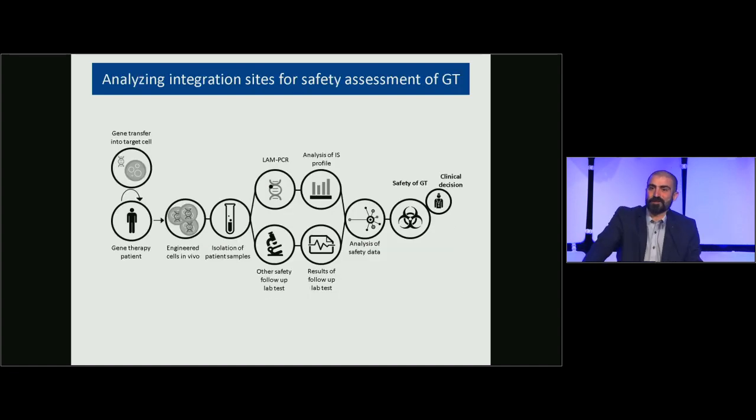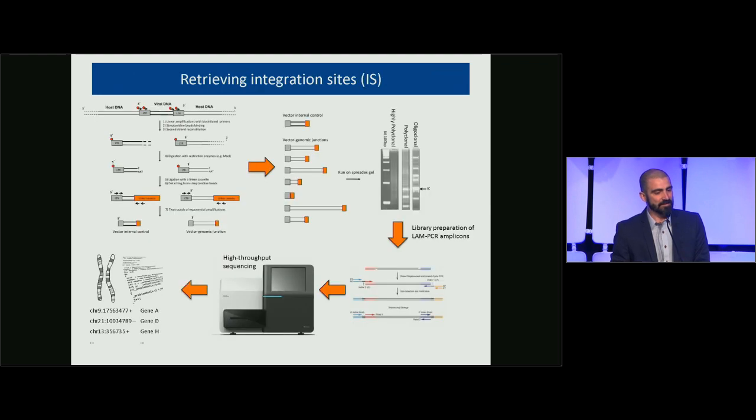There were many great contributions regarding both the technology for integration site retrieval and the biology of viral vectors in preclinical and clinical contexts. When I joined the gene therapy community in 2005, this was a big deal, and it still is. Every clinical trial involving ex vivo gene therapy with integrating vectors now requires safety follow-up that includes not only classical laboratory tests but also integration site analysis, which can inform clinical decisions.